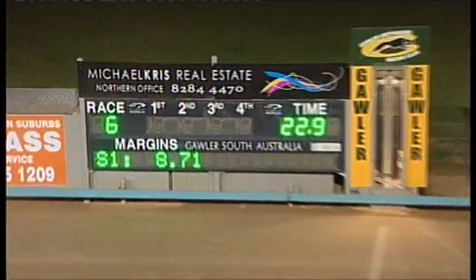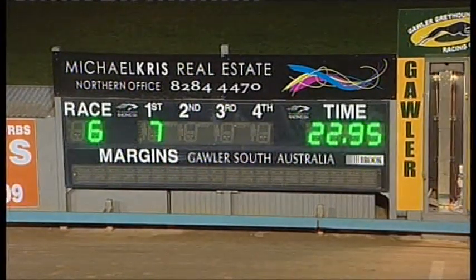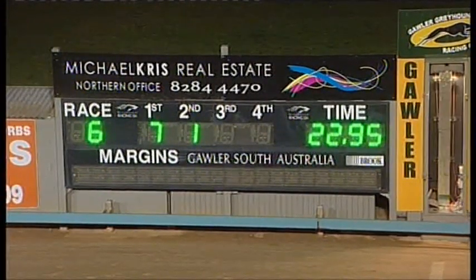Priscilla Mary just holds on from Bessie Bell. Third, Chela Coola. Fourth placing was Silverman Falls. Back Up Tiger got into strife there down the back and ended up near the tail enders. Oh gee.